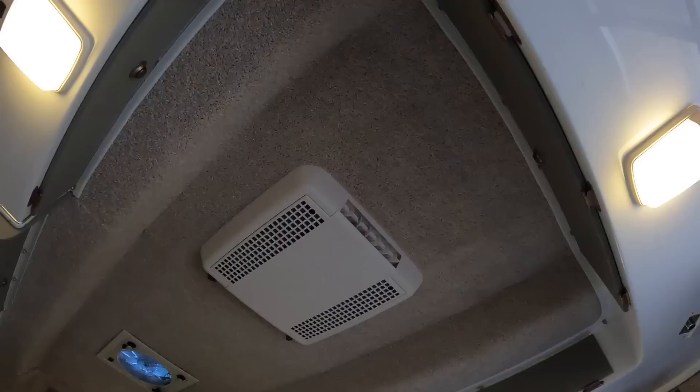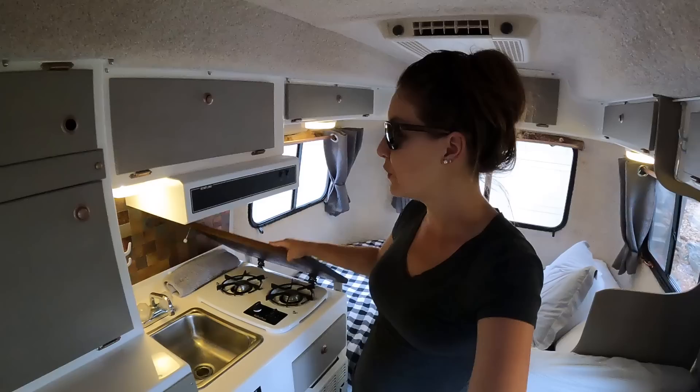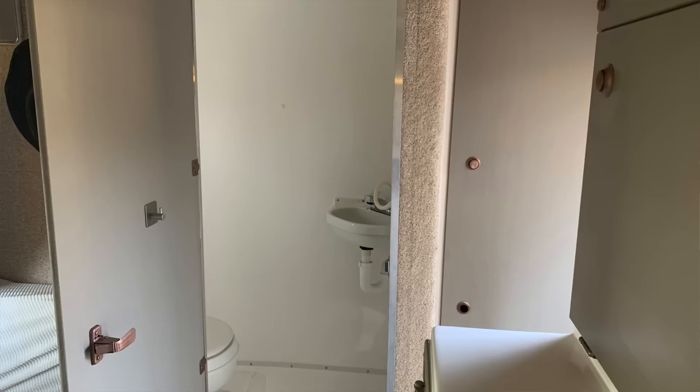It is a fully featured RV, so it comes with a rooftop fan, and this model has air conditioning. You have a sink and a two-burner stove with ventilation above it. There is a wet bath, so you have your toilet and your shower. There is a large gray and black tank as well as a small fresh water tank — I think it's about 15 or 18 gallons on this one.